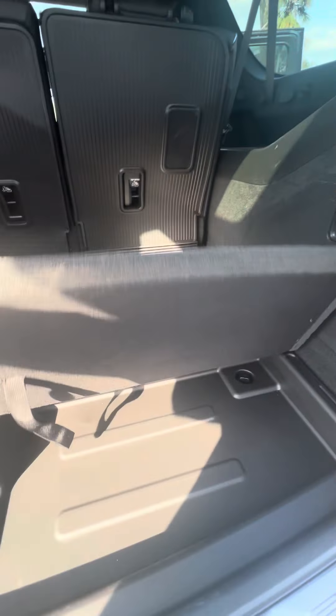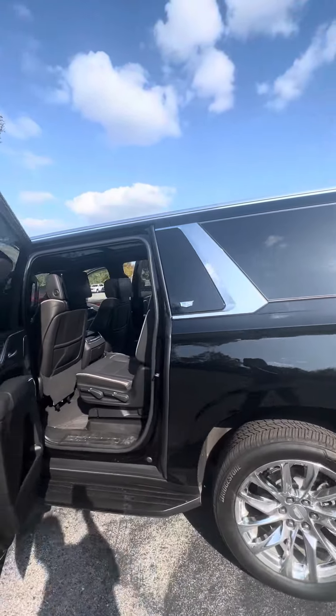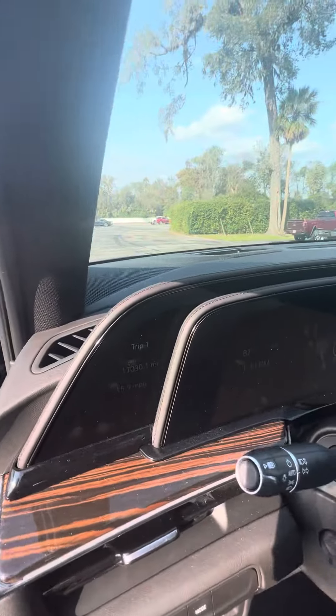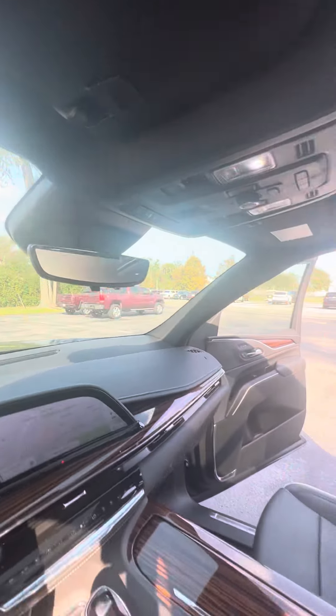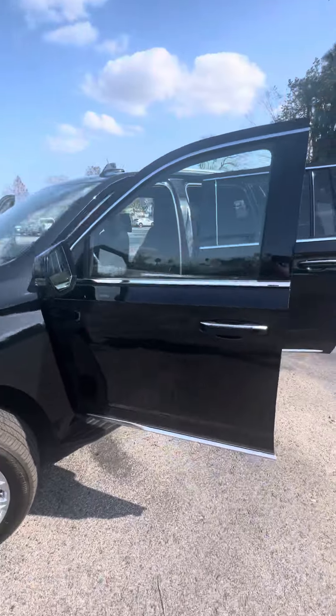Electronic seats and extra storage underneath. Over here on the driver's side, once again a very well taken care of Escalade with 22,000 miles. Inside you've got three different screens up front, a 360-degree camera, as well as a rear-view camera mirror. If you have any questions about this Escalade, Tim, give me a call — my name is Brock.